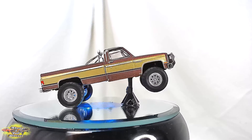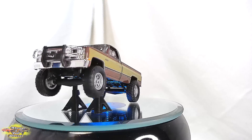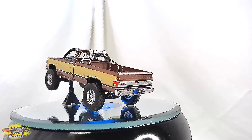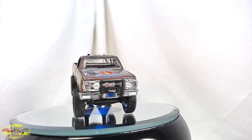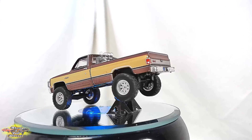The 1982 Sierra GMC pickup featured in the 1981 TV show The Fall Guy epitomized rugged versatility and iconic American design. A true workhorse, this powerful truck commanded attention with its distinctive grille, bold lines, and robust stance, reflecting the spirit of its stuntman protagonist.